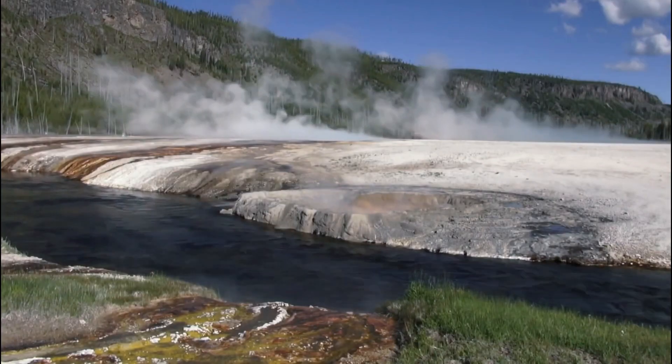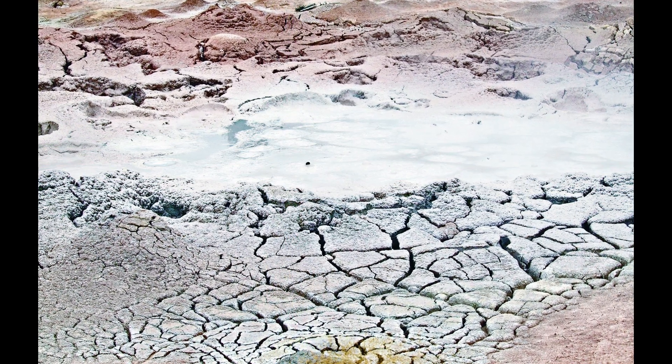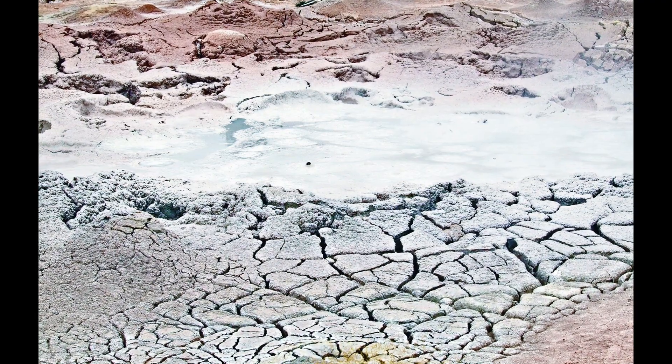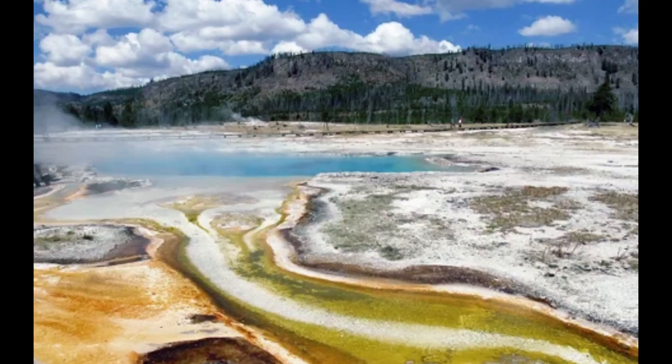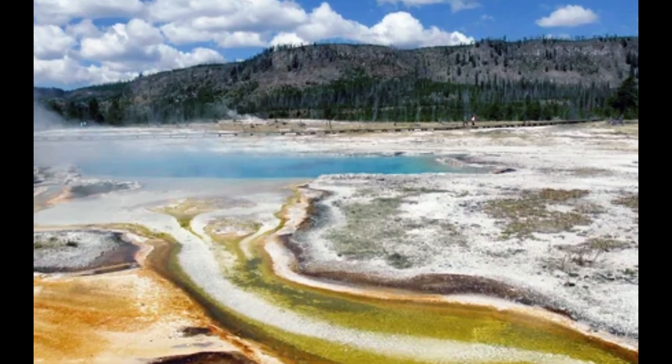Geysers require very specific conditions to form, including a water source, heat supply, and proper geological piping. Environmental conditions such as drought can throw off that balance and cause geysers to become inactive, a new study published in Geochemistry finds.